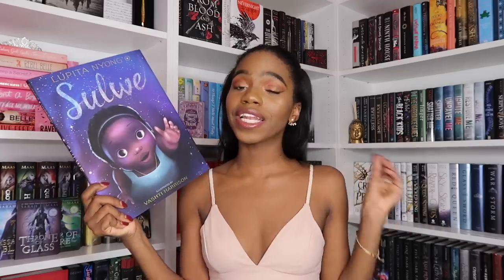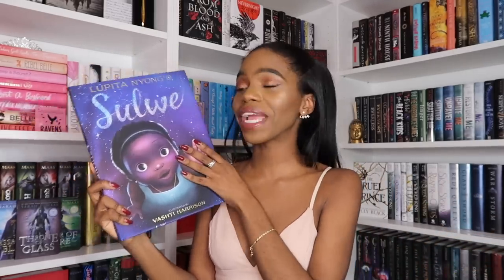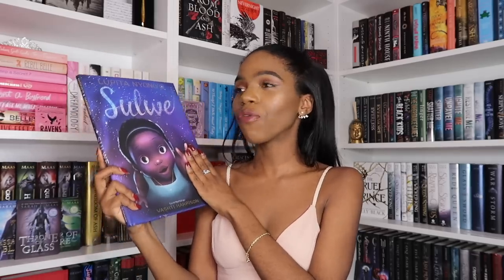The next book was a Christmas gift from my really good friend Becca, and she got me Sulwe by Lupita Nyong'o, illustrated by Bashidi Harrison. I am so excited to read this. It's been in my Amazon wishlist for a hot minute and I finally have it now. I can't wait to read this and hopefully one day read it to my children.